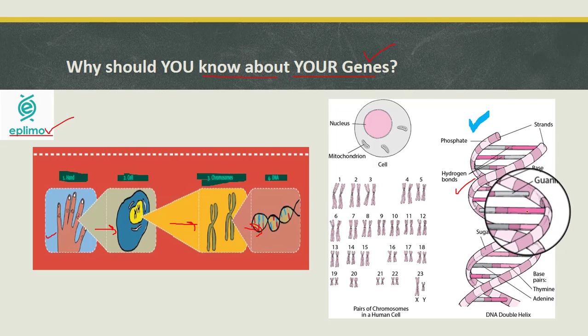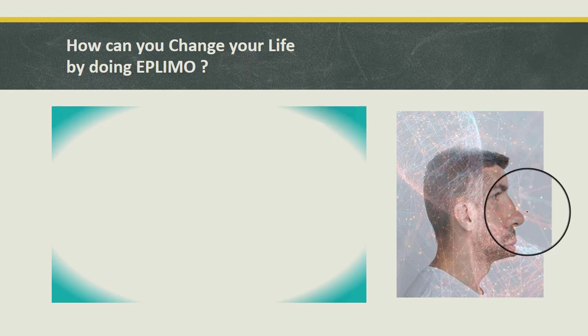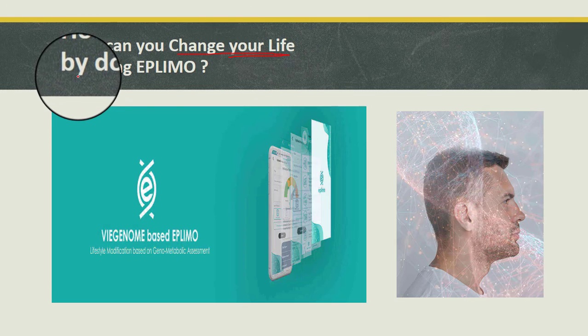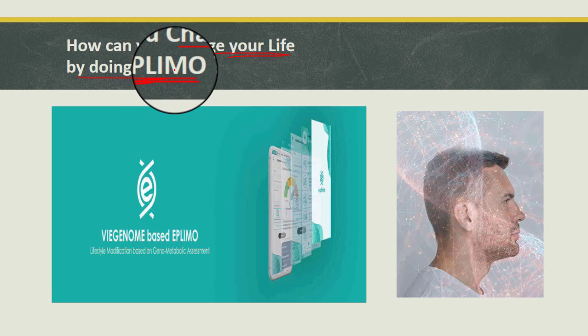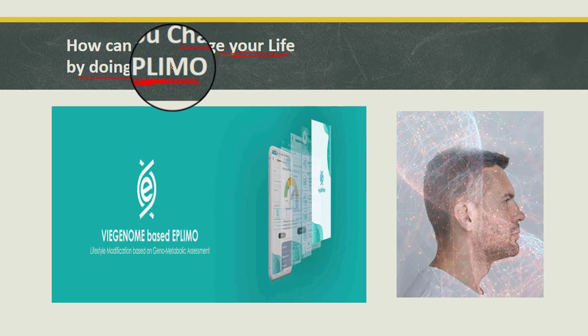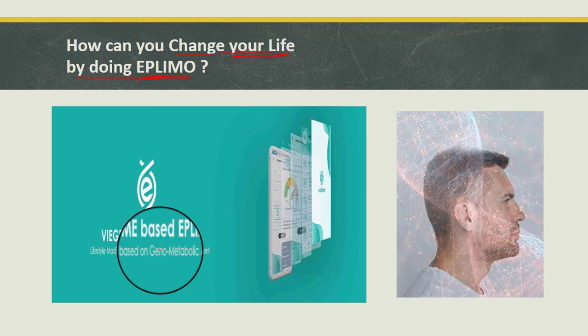Can you change your life by doing the epilimo test? First, it removes health-related uncertainties and helps you face life with more confidence. Second, if there is any predisposition to some diseases, effective and proactive steps can be taken well in advance to prevent or delay the onset of that disease. Third, it creates a highly personalized lifestyle plan based on your genome metabolic profile, designing a wellness management plan customized for your genetic requirements with the help of certified lifestyle coaches.